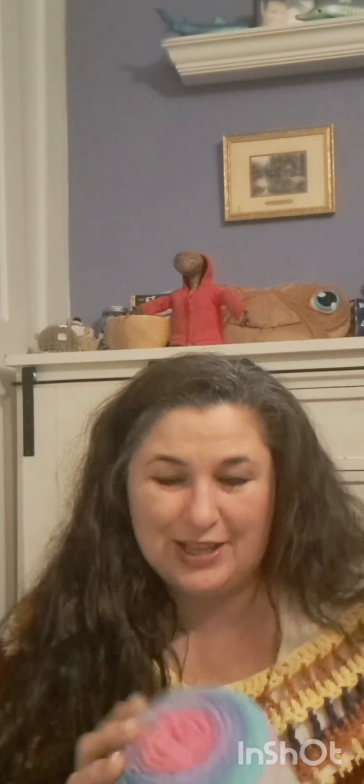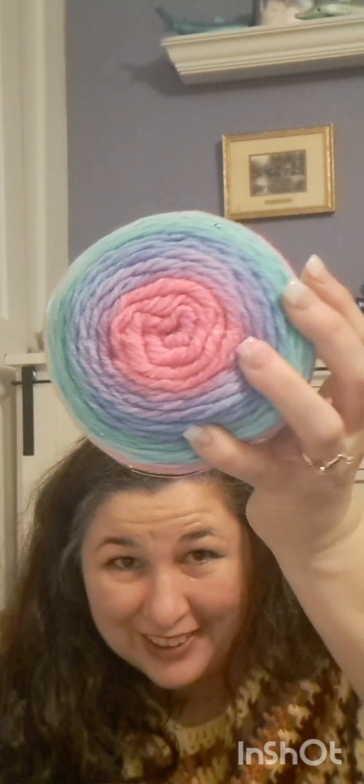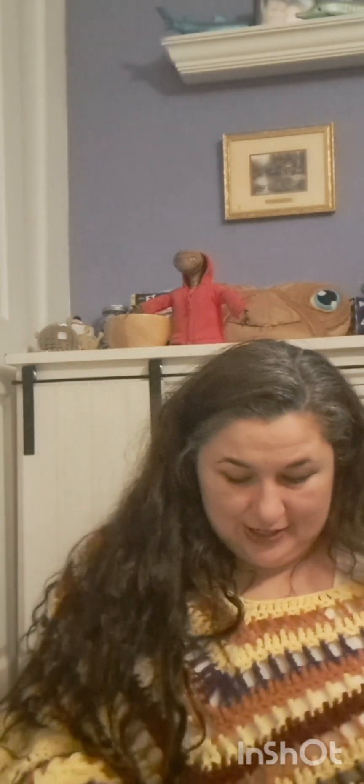Back to Mandala Sequins — 295 yards, 98% acrylic and 2% polyester. Can you see little sparkles in there? I can see little sparkles. That's nice.